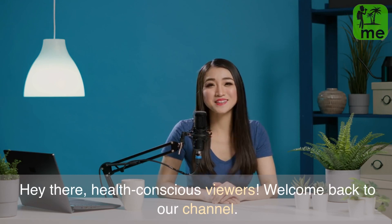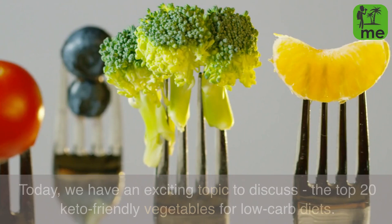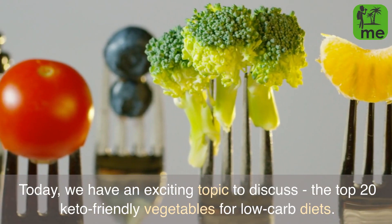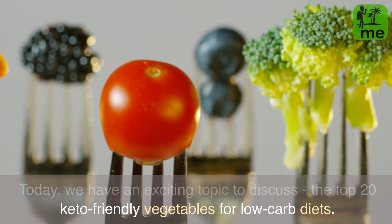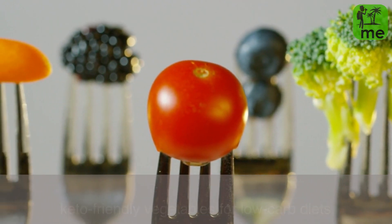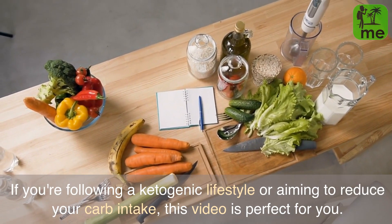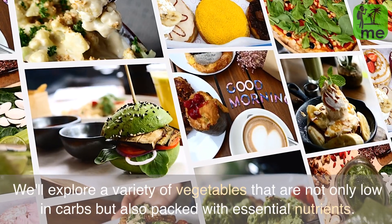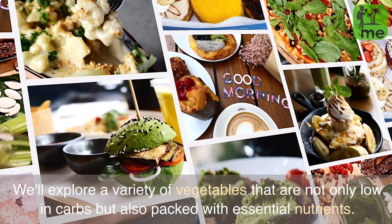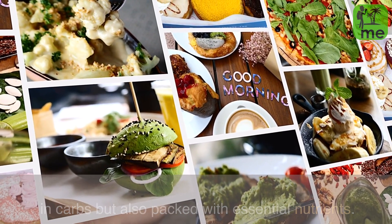Hey there, health-conscious viewers! Welcome back to our channel. Today we have an exciting topic to discuss: the top 20 keto-friendly vegetables for low-carb diets. If you're following a ketogenic lifestyle or aiming to reduce your carb intake, this video is perfect for you. We'll explore a variety of vegetables that are not only low in carbs but also packed with essential nutrients.